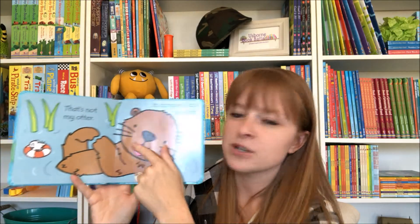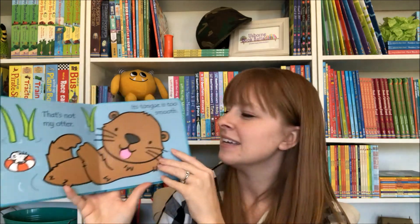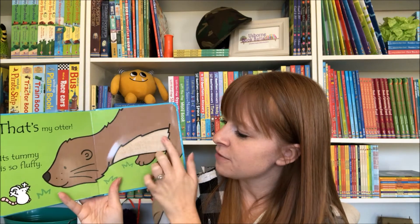Great for older kiddos so that they can participate while you're reading to the baby. Even great for toddlers too. Lots of fun little textures from soft and fuzzy to scratchy and rough.